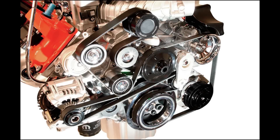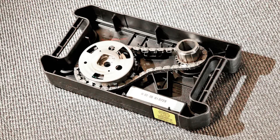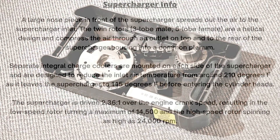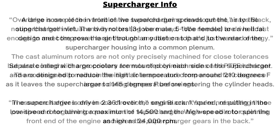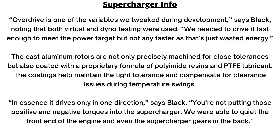As for the supercharger whine, it sounds glorious at the drag strip or ripping down the street, but the engineers adapted a decoupler on the supercharger drive pulley to calm it down during idle, when the crank is subject to noticeable acceleration and deceleration. Engineers also had some other tricks between the throttle body and the bypass positions that minimized the supercharger whine when it wasn't desired.